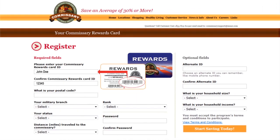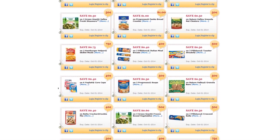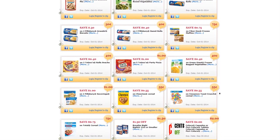Just pick up your Commissary Rewards card at your Commissary today, then register your card number at Commissaries.com to start saving immediately. Search and select coupons online. Just click the offers you want and your digital coupons are conveniently stored on your rewards card and ready to be redeemed at checkout.